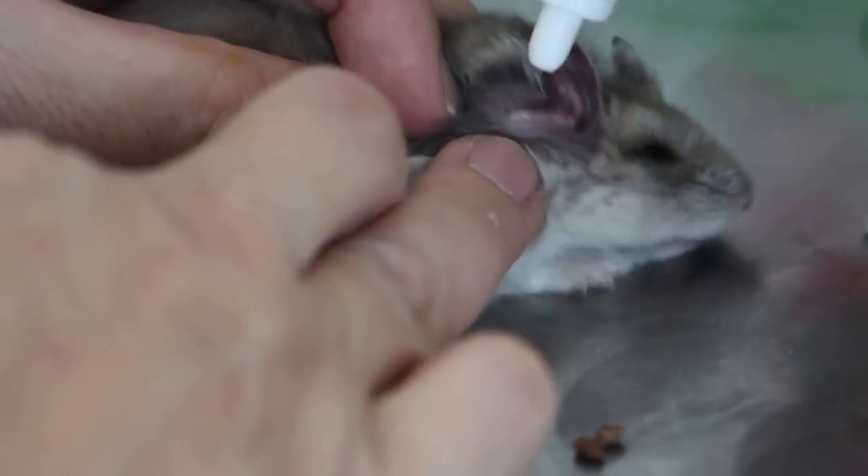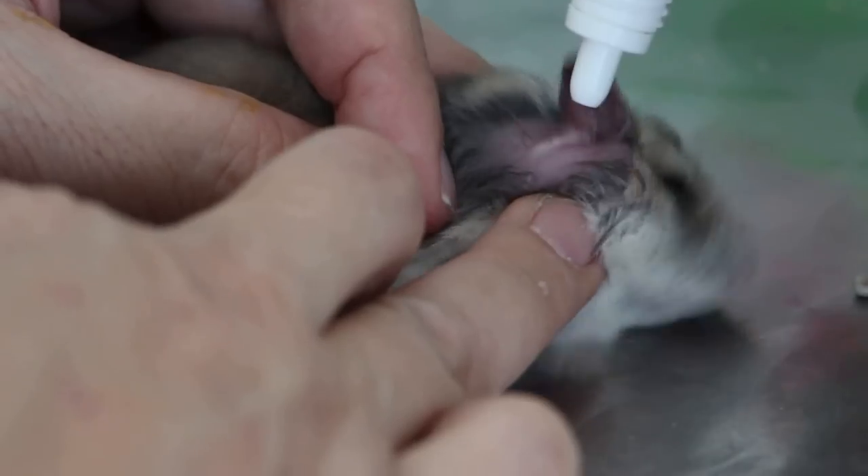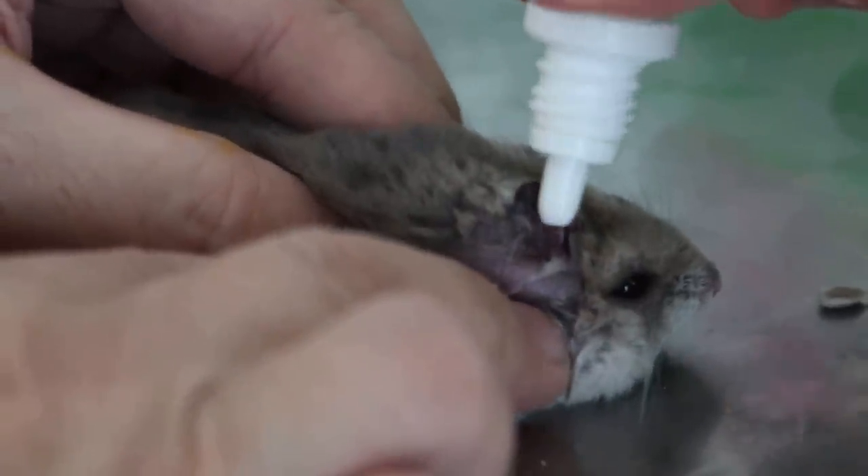Ready? Yeah. Somebody hold the hamster — immobilise the hamster first. Immobilise the hip weight. It is fed up.